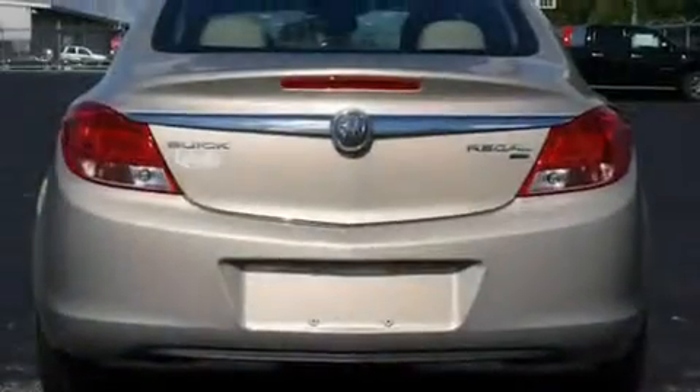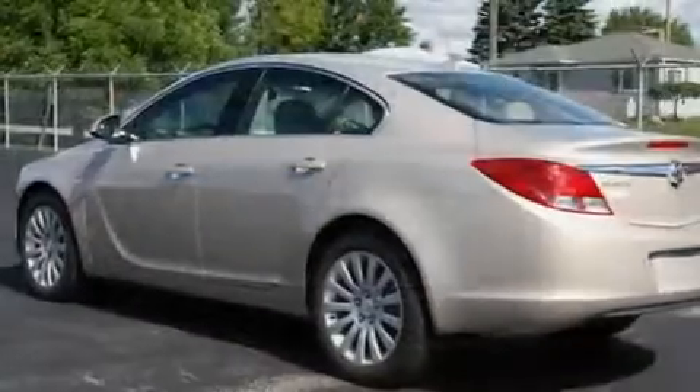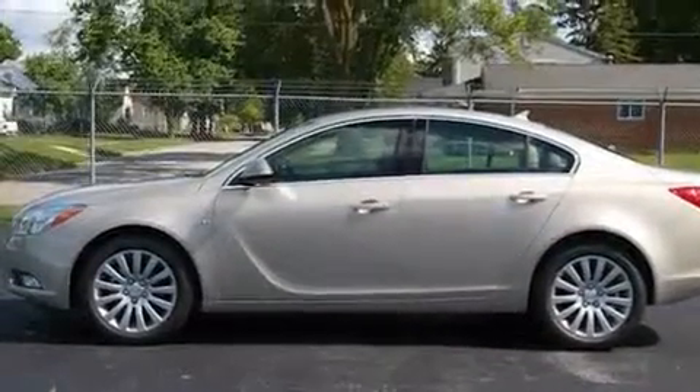Its top features include heated seats, heater vents for rear seat passengers, cruise control, a CD player, leather seats, and an illuminated driver's side vanity mirror.